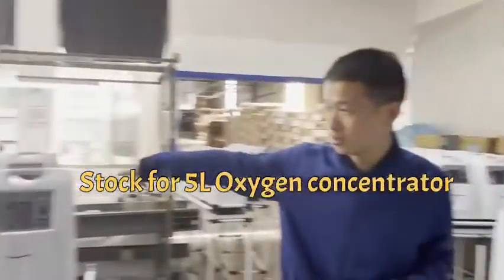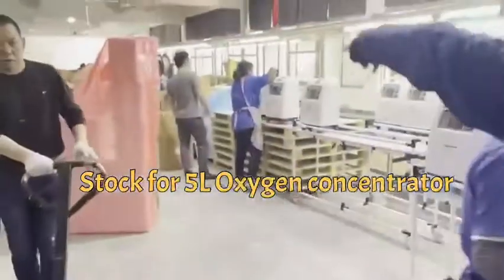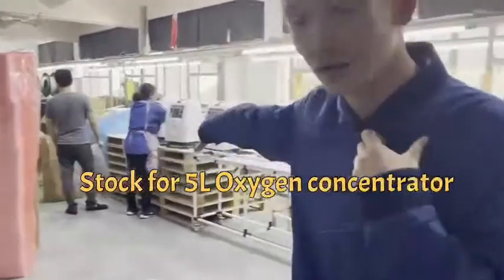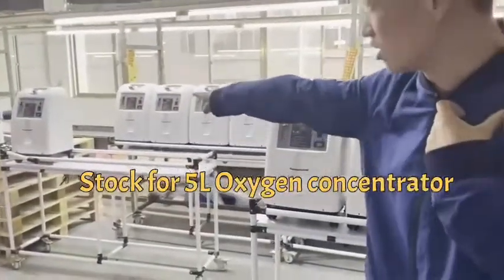This is our stock. We have steel manufactured and prepared for the different types of 5-liter oxygen concentrator.